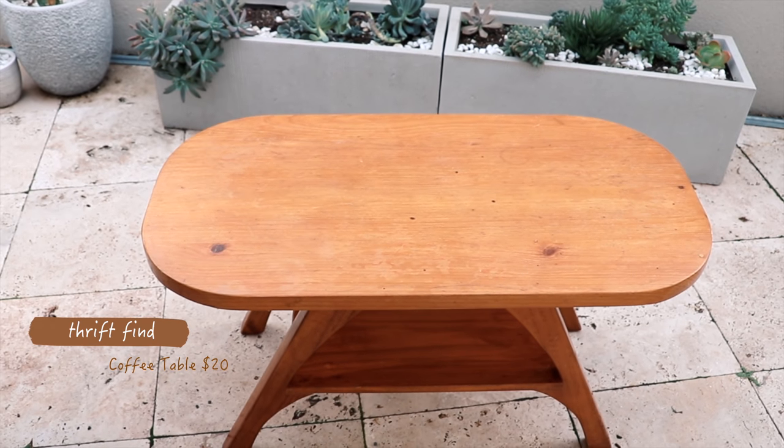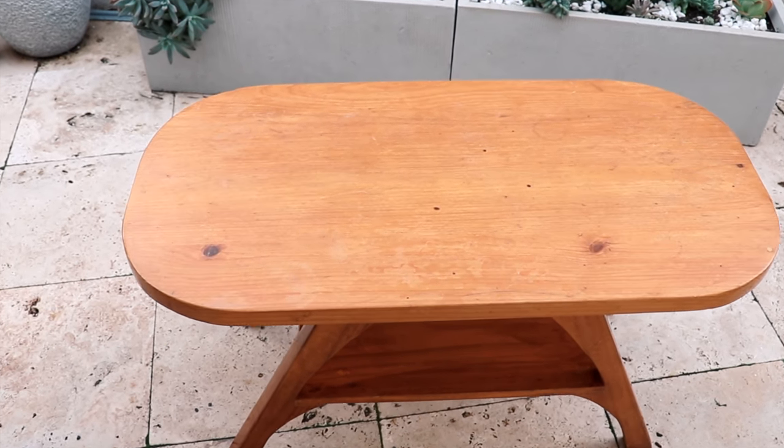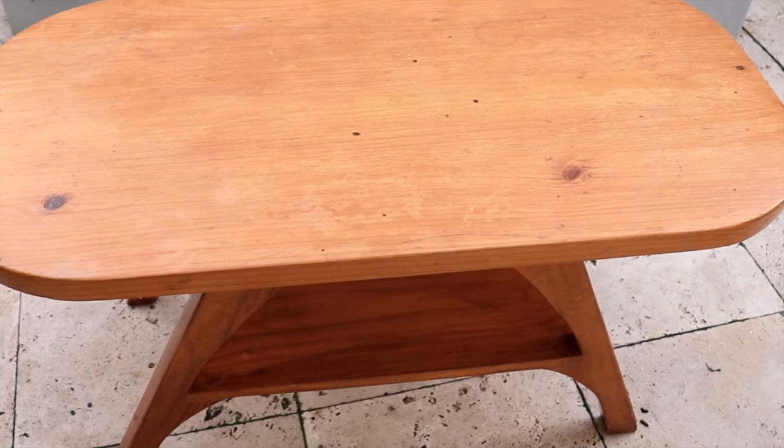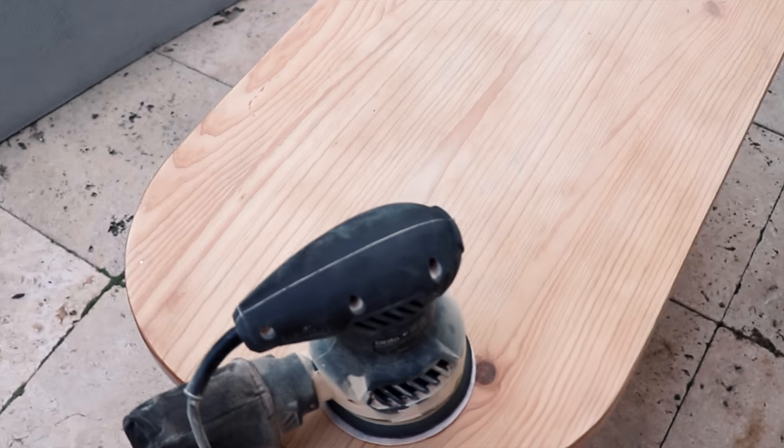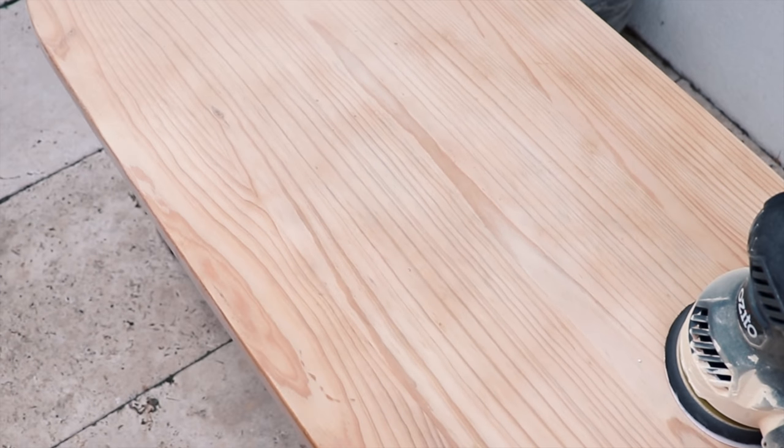This coffee table was another thrift find — it cost twenty dollars. The lacquer was so disgusting; there were little hairs all sealed under it. I was originally planning to sand it back and apply a white stain, but once it was sanded back and I could see all the beautiful wood grain, I decided to go with a darker stain instead.